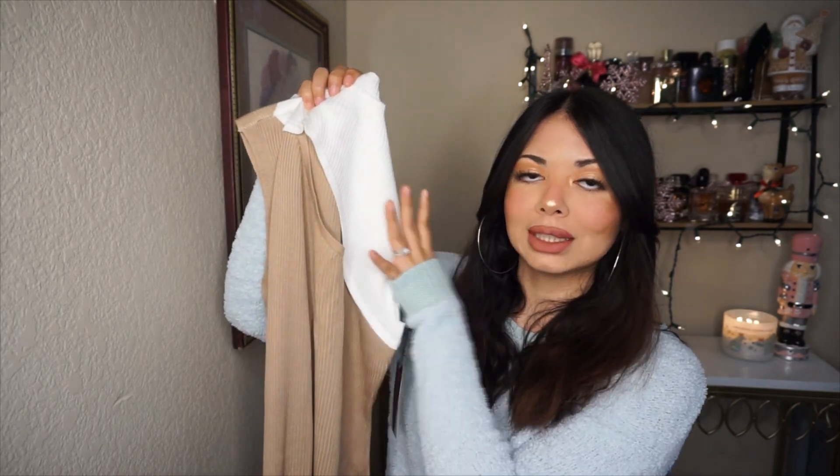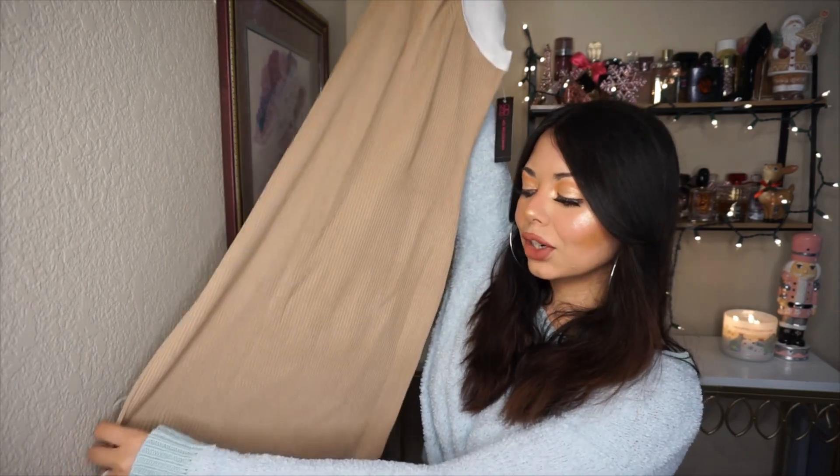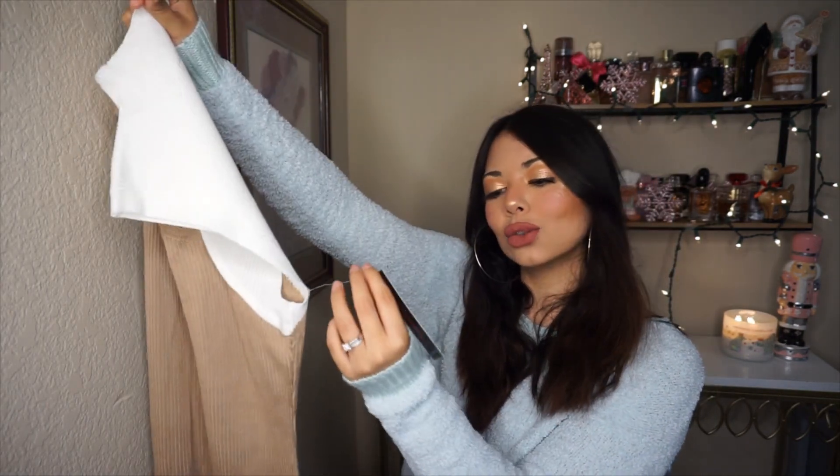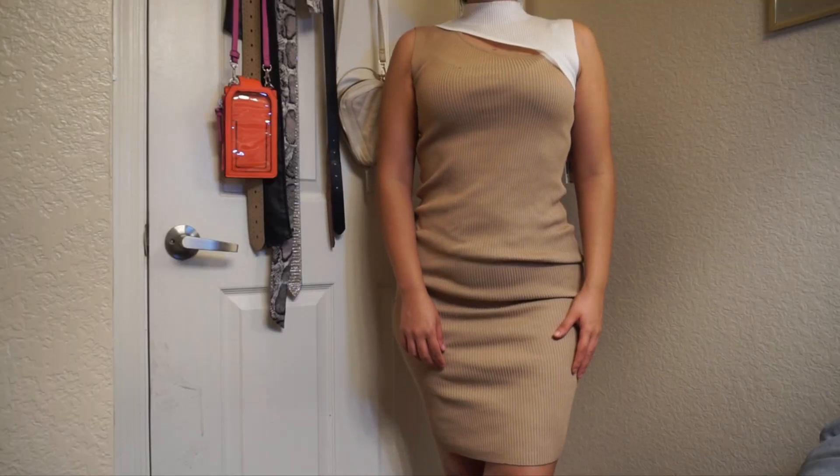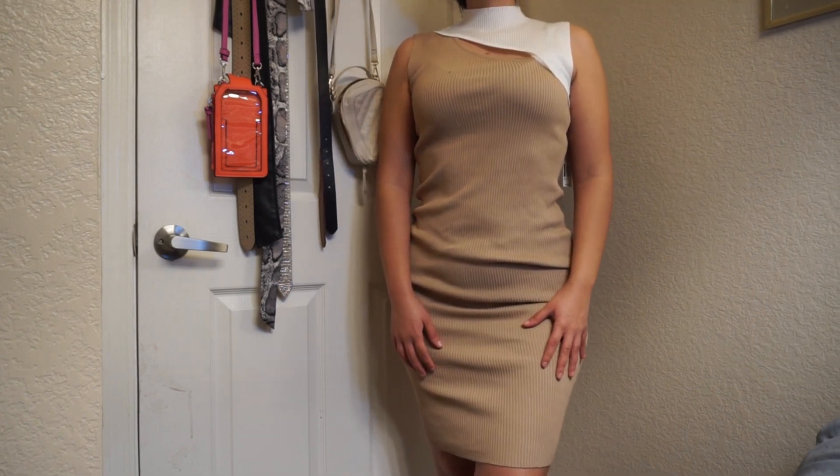The next dress has more of a short-sleeve design but the same sweater dress material. I love it because it's white on one side and then more of a tan color — very neutral. It's also a long bodycon dress, and I got it in a size small for $18.98. If you want a tighter fit, definitely size down on this one.